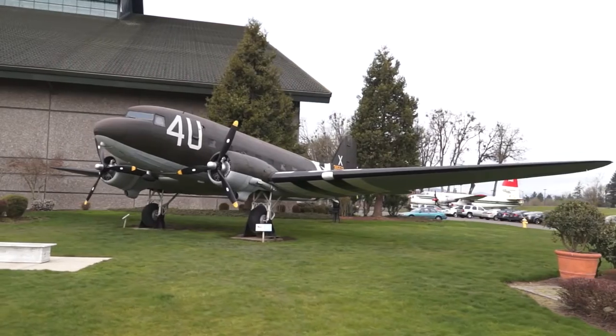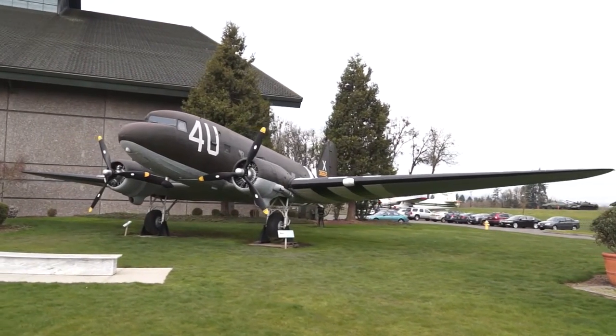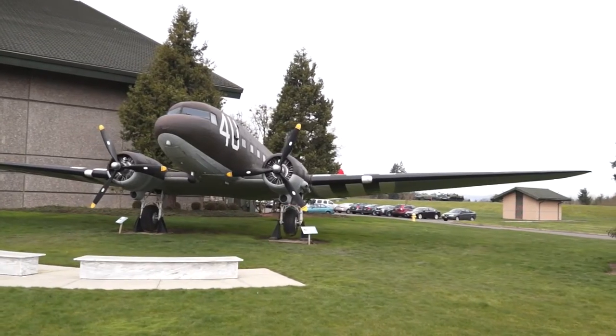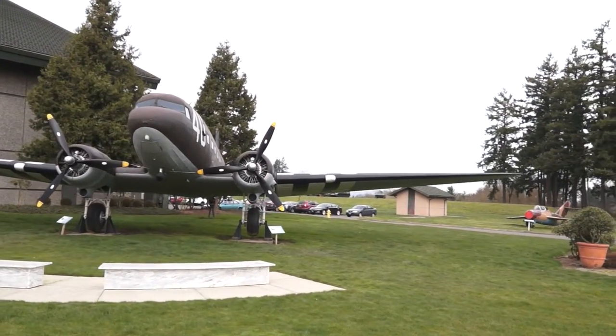Following World War II, the C-47 also played a critical role, providing food and supplies during the Berlin Airlift. There were over 10,000 C-47s built during World War II, many of which were converted back to civilian air carrier use after the war.